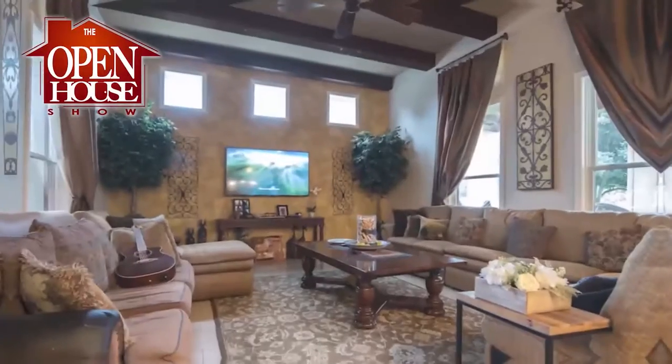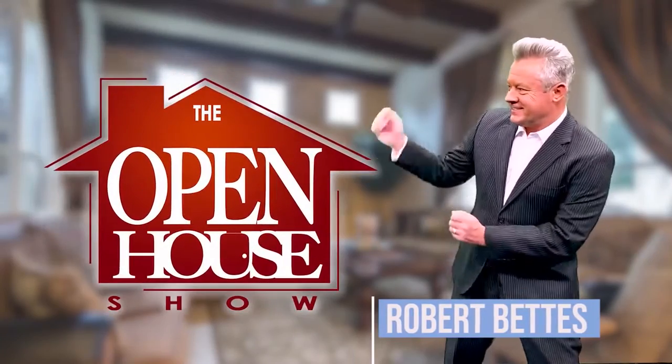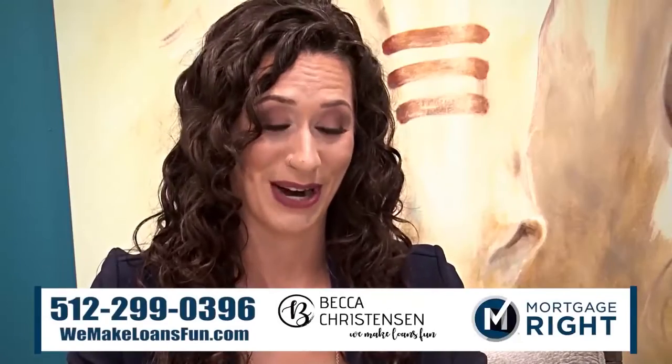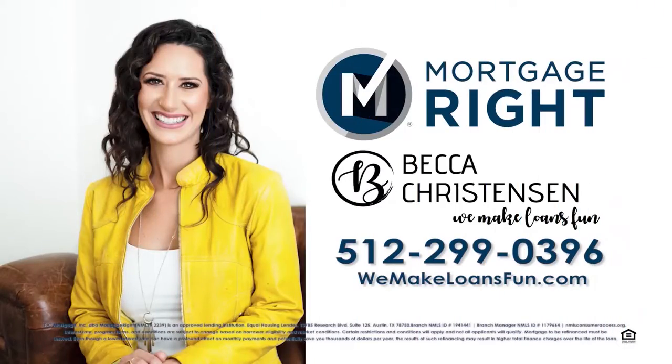Welcome to The Open House Show, the original real estate and entertainment home program with host Robert Bettis. Sponsored by Becca Christensen of Mortgage Right Austin. We make loans fun is not just her slogan. Becca takes the time to know each client to lock in the best loan fast. Call Becca Christensen at 512-299-0396.